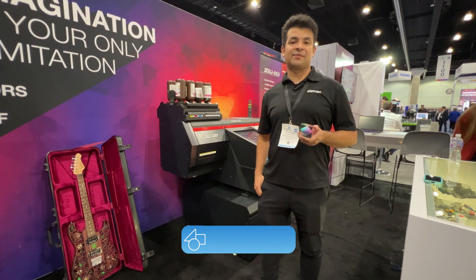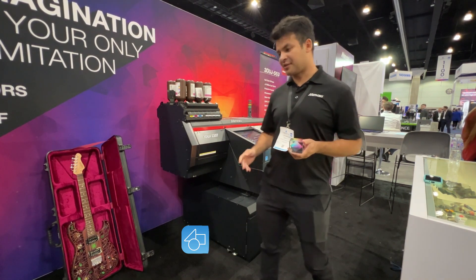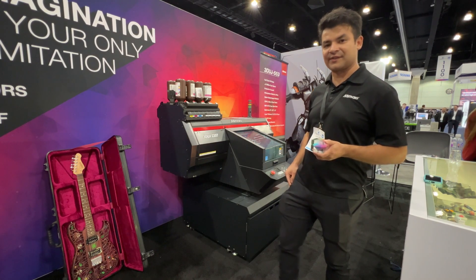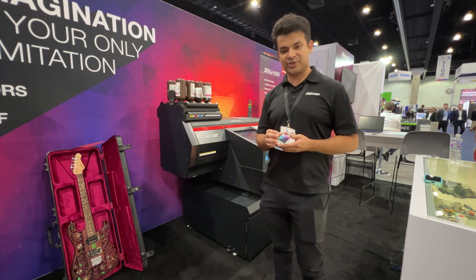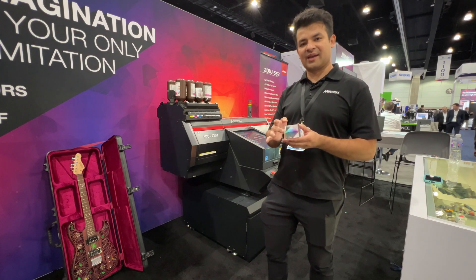Hi, I'm Jaime Martinez from Mimaki USA. I'm the 3D applications specialist, and this is our product, the Mimaki 3UJ-2207. It's a full color 3D printer and you can combine clear and opaque applications.